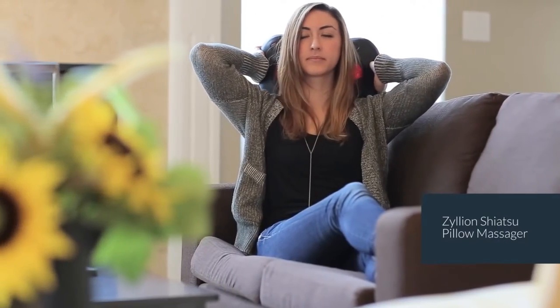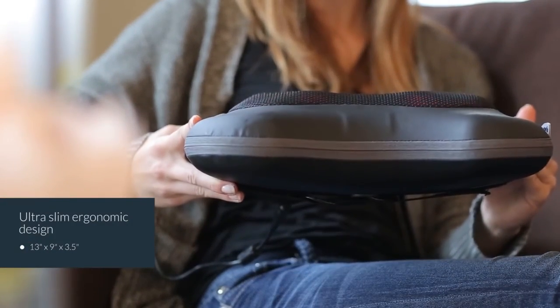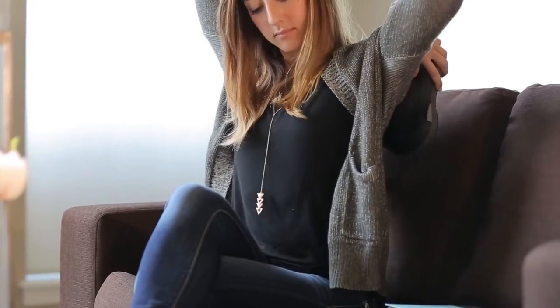Experience versatility and convenience with this compact pillow massager that can be taken anywhere you go. Its ergonomic design comfortably contours to various parts of your body, including the upper and lower back. It can also be mounted on your car headrest, making it perfect for road trips and long commutes.